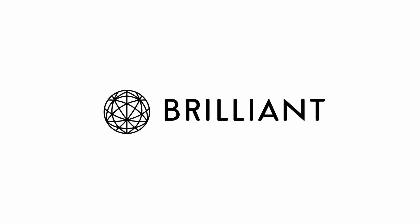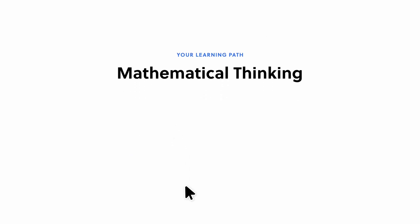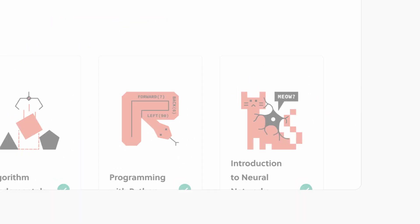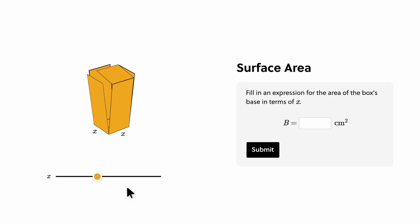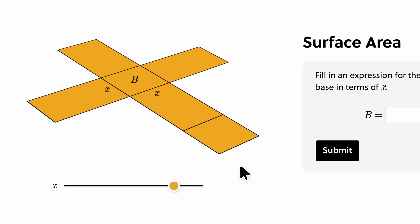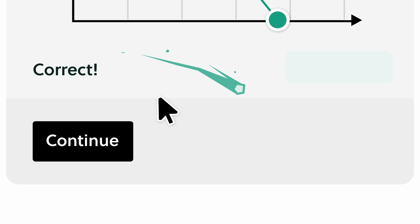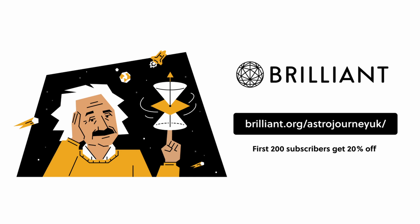The sponsor of today's video is Brilliant.org. Brilliant is a fantastic website for anyone wanting to learn about STEM, whether you're a complete beginner or have a more advanced understanding. I love Brilliant because I always love learning new things — that's why I started astrophotography in the first place. Brilliant has thousands of lessons from foundational and advanced math to AI, data science, and neural networks, with new lessons added monthly. You can get a free 30-day trial by heading to brilliant.org/AstroJourneyUK, and the first 200 of you will get 20% off Brilliant's annual subscription.